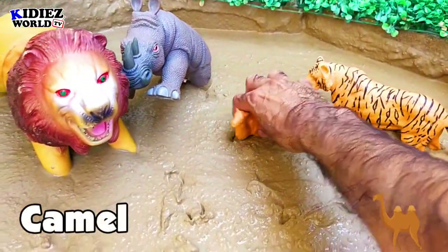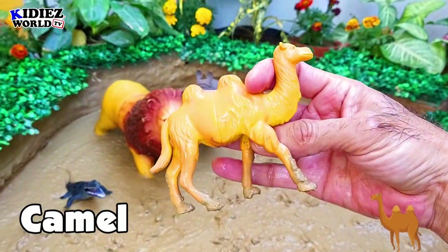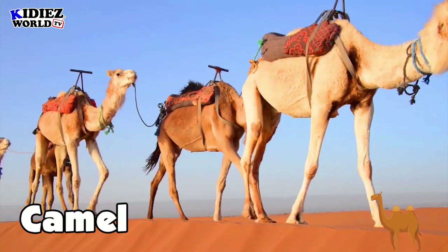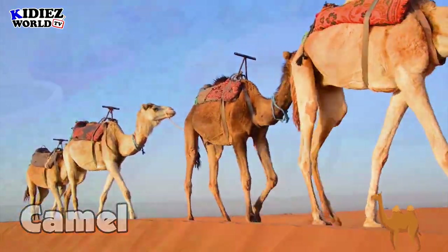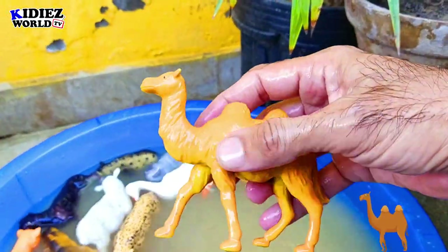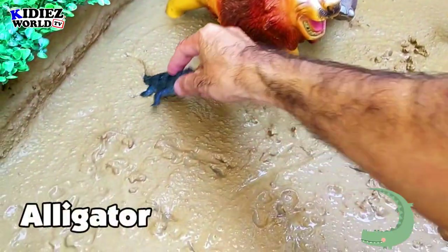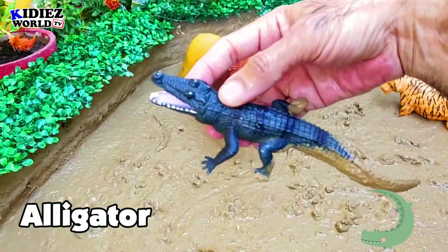The next one is camel. Camel basically belongs to the desert, and the speciality of the camel is their feet and their capacity to store water — they can live without water for many, many days. Camel is a very hardy animal.